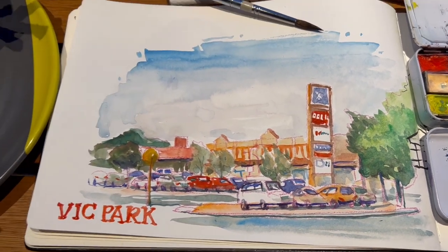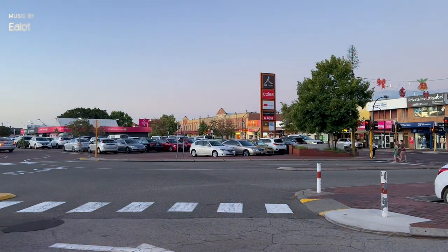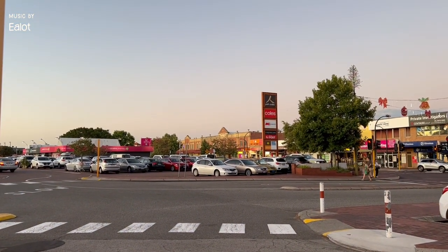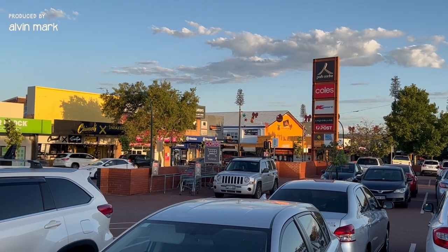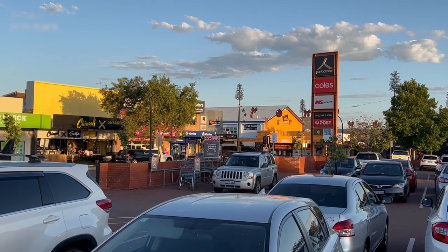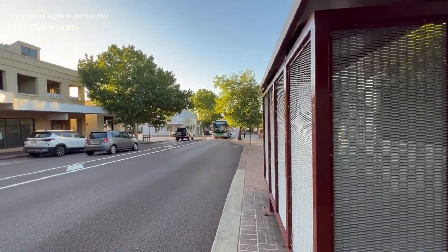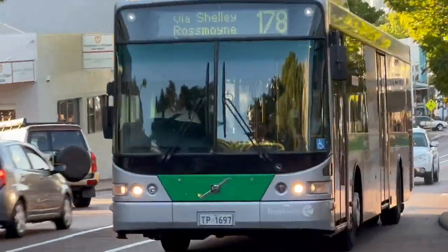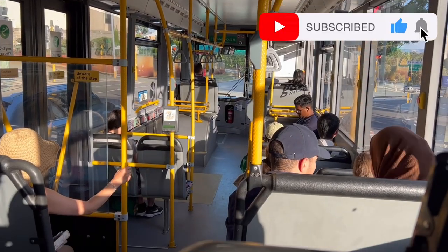Alright everyone, I hope you enjoyed these sketches. It's time to go. The verdict is I prefer riding the train. The train and the bus cost the same, but you know where you're gonna head to with the trains and you won't get lost, especially if you're new in the area. So hands down, I would take the train to the city and back the next time when I'm in Perth.